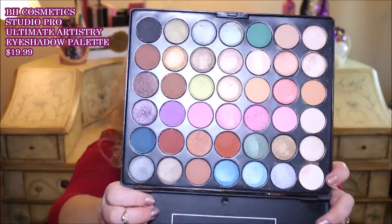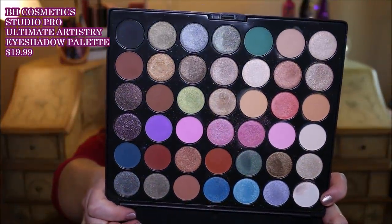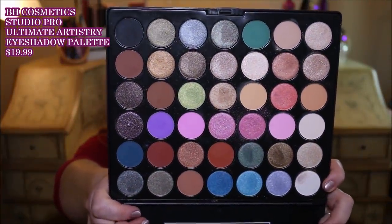So yeah, those are two really good options to have for just matte shadows. Oh you guys, I'm so excited about this one — BH Cosmetics just released their Studio Pro Ultimate Artistry Shadow Palette with 42 colors in it. There's no mirror in there, but you guys, oh my word. First of all, the colors are so varied and so gorgeous, and they have duo chromes in here, metallics, mattes, satins — there is everything across the board in here, and they have reformulated what they have done.